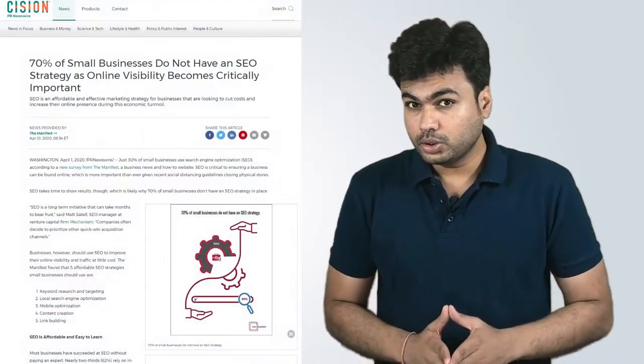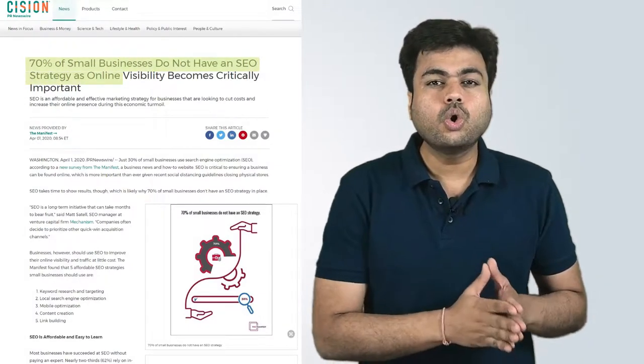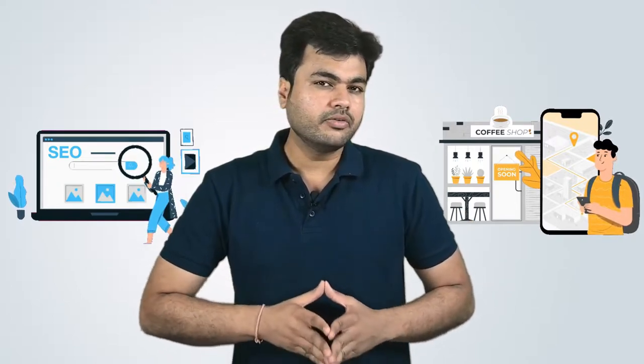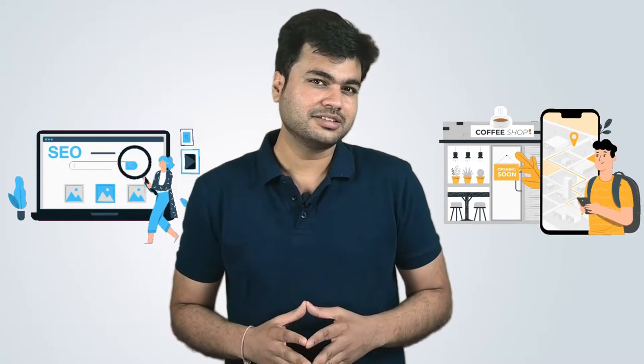However, before you can do that, you need to know how to implement effective local SEO. According to research, up to 70% of small businesses do not have an SEO strategy. If you can put both strong overall SEO and thorough local SEO in place, you will gain a competitive edge when it comes to winning new clients and appearing in search. Laying the foundation of solid local SEO is not hard once you know what to do.